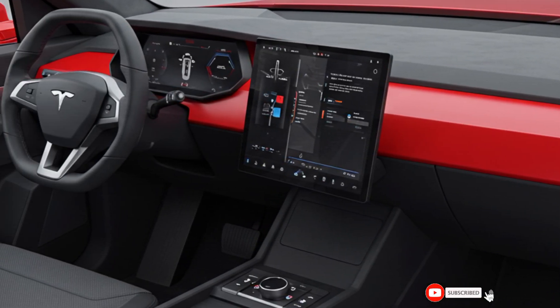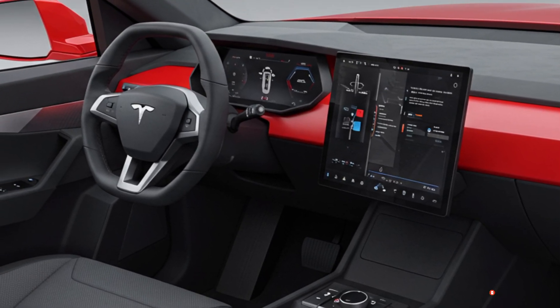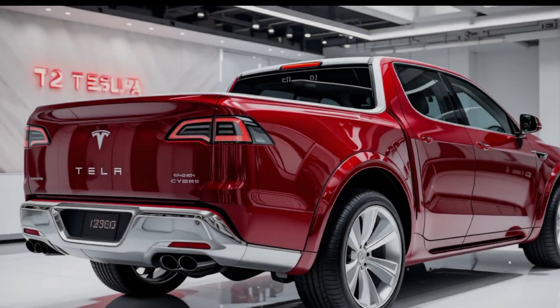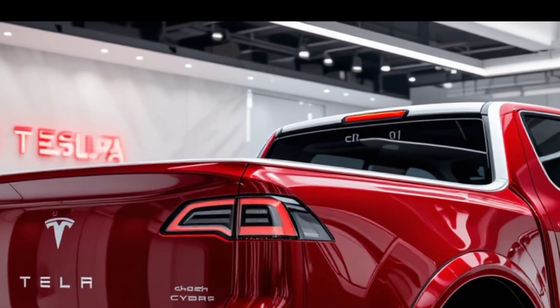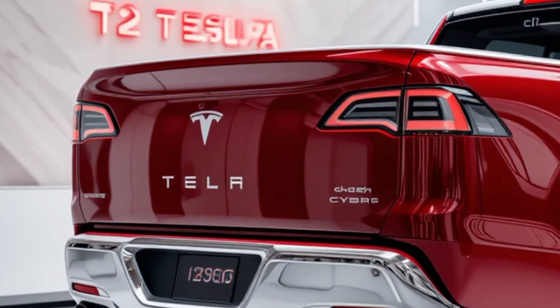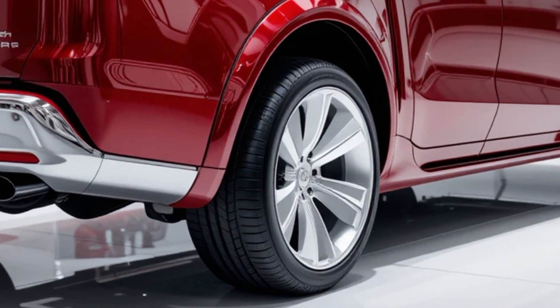So there you have it, the 2025 Tesla Cyber Pickup — an electric truck that combines futuristic design, cutting-edge technology, and all-terrain performance. What do you think of Tesla's new Cyber Pickup? Drop your thoughts in the comments below. Don't forget to like, subscribe, and stay tuned for more exciting updates from the world of future vehicles.